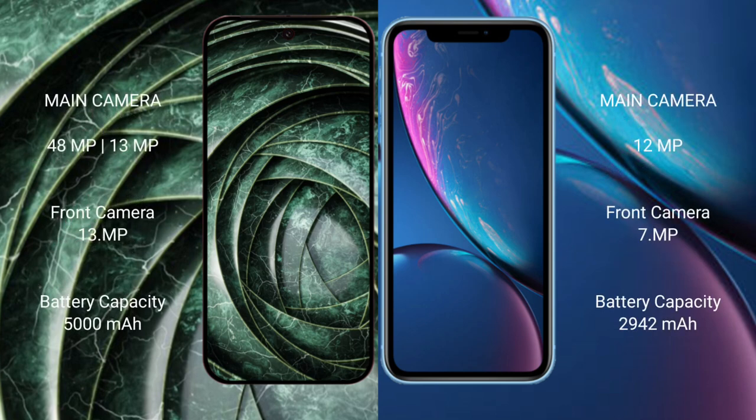Google Pixel 9a rear has a dual camera setup: 48MP plus 13MP, and front camera 13MP. iPhone XR rear has a single camera setup: 12MP, and front camera 7MP.